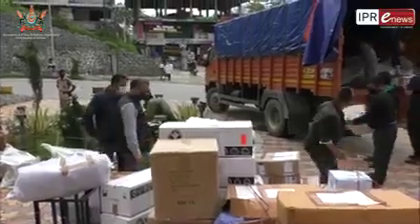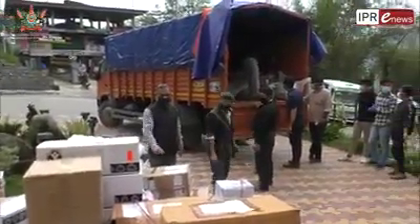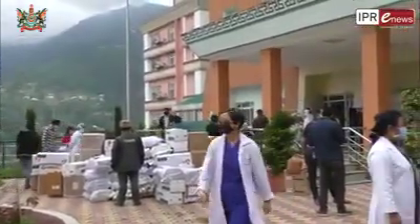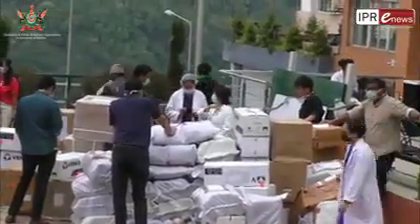In what appears to be a piece of good news for people in Sikkim, the first virology laboratory of Sikkim is now in the process of being set up. Equipment for the lab from Noida arrived yesterday evening. A consignment weighing more than 3200 kilograms and containing 168 total boxes were received by health officials. They are now being transferred to the 9th floor of SDNM Sochagang, where the lab is being set up.